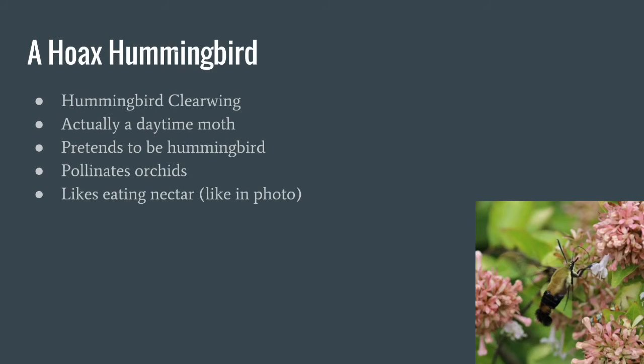This is a hoax hummingbird — hoax means fake, and this guy is actually a hummingbird clearwing, which is a daytime moth. They pretend to be hummingbirds and pollinate orchids, and also like to drink nectar. So if you want to figure out if you have a hoax hummingbird or a real hummingbird, take your camera, take a picture, zoom in, and you'll see if it looks like a furry shrimp with wings — it's a hoax hummingbird. If it looks like a small bird with a really long beak, it's a hummingbird.